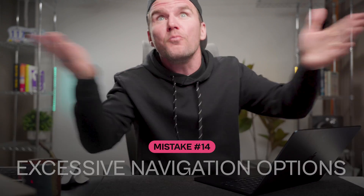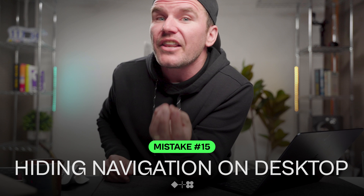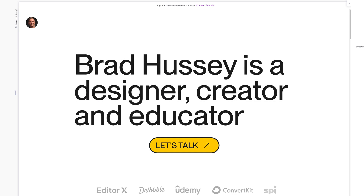You think my opinion's a bit excessive? No. You want to know what is excessive though? Too many navigation menu items. And no, you do not need to put 'Home' in your nav bar. Trim it down a little. People aren't dumb. They'll find what they need.